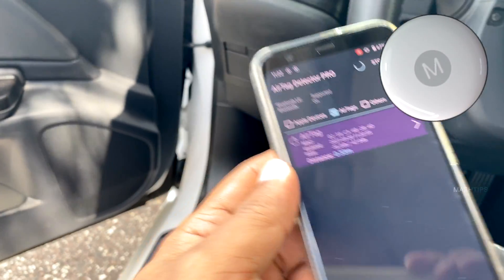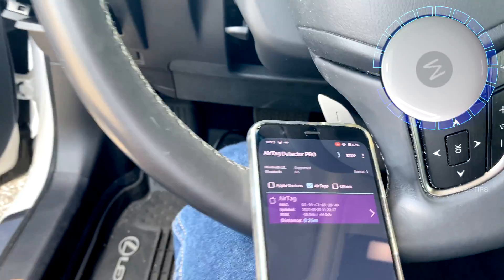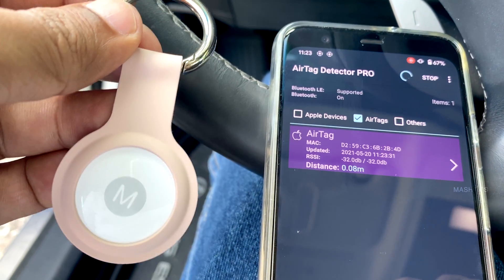Now it's showing the AirTag is very close to the car. I know where it is exactly — I placed this AirTag myself. One thing to note with this app: you have to wait a few seconds to get more accurate results.